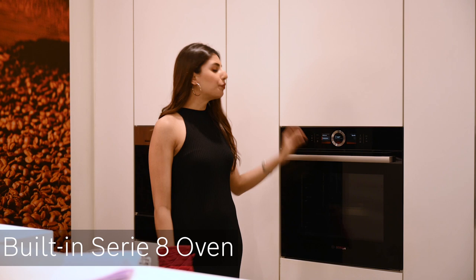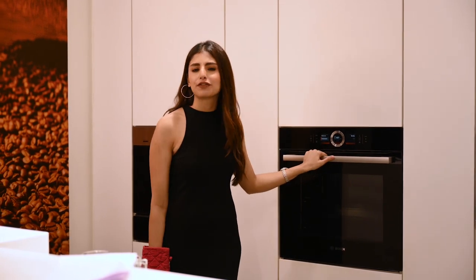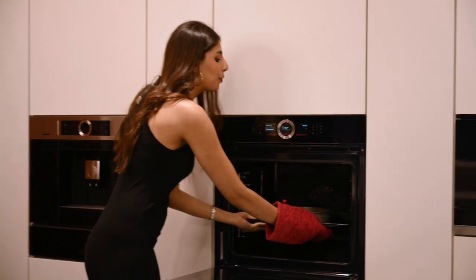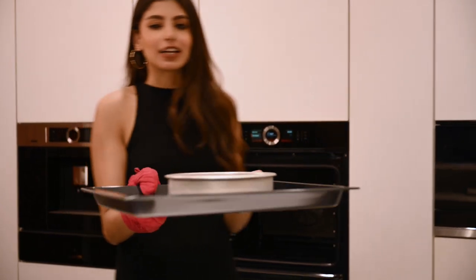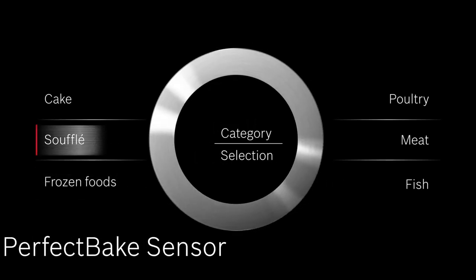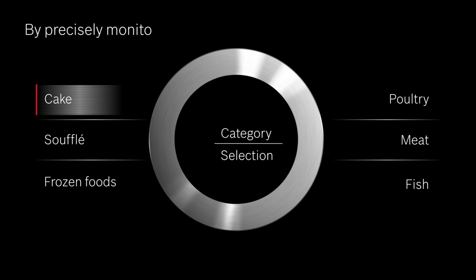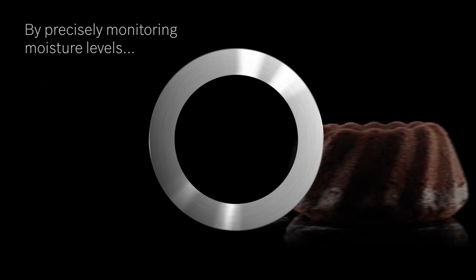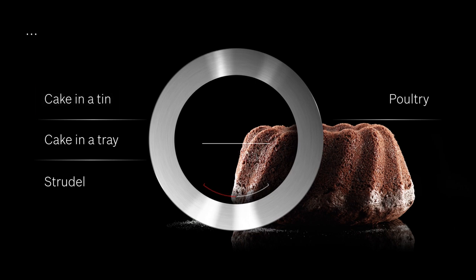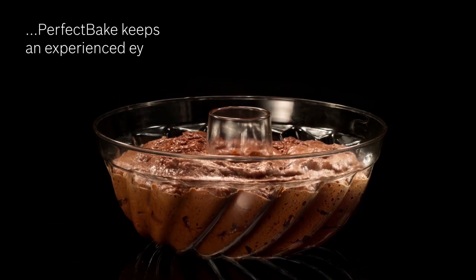Let me introduce the Bosch Serie 8 oven. It's a beautiful appliance and will make your life so easy. It has a stylish control ring and a large capacity of 71 liters — enough for a big family. The Perfect Bake sensor measures the precise moisture level of your dishes and automatically adjusts the entire baking process, which means you'll never have to set the heating mode, length of time, or temperature ever again.